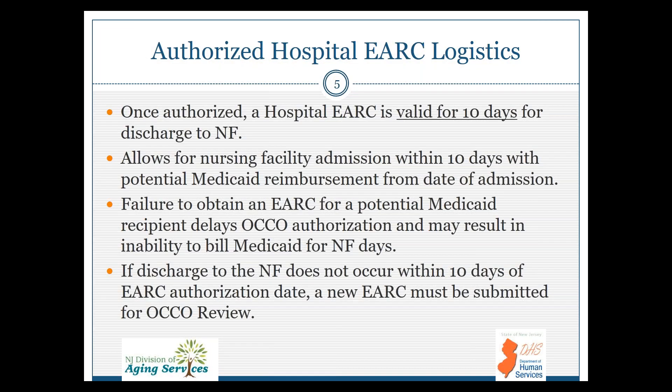Regarding hospital eARC logistics: once authorized, the hospital eARC is valid for 10 days for that discharge to the nursing facility. It allows NIF admission within 10 days with potential Medicaid reimbursement from the date of admission. Failure to obtain an eARC for a potential Medicaid recipient will delay the OCO authorization and may result in the inability of the NIF to claim and bill Medicaid. If the discharge does not occur from the hospital within 10 days of the authorization date, a new eARC must be submitted and processed fully.